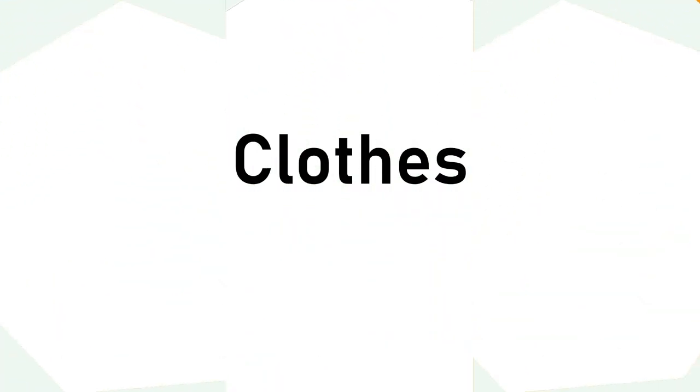Let's check this out. In the first session, we are going to learn about names of clothes. Are you ready?